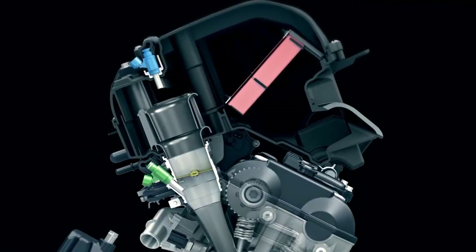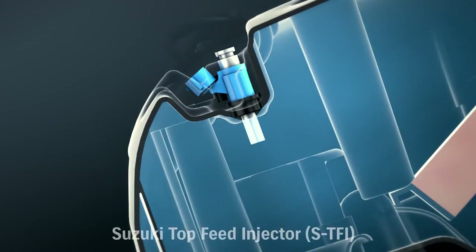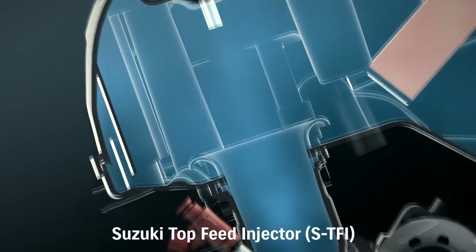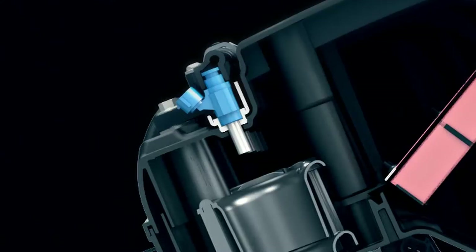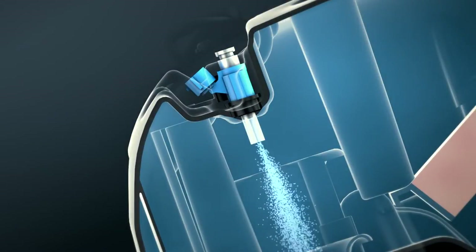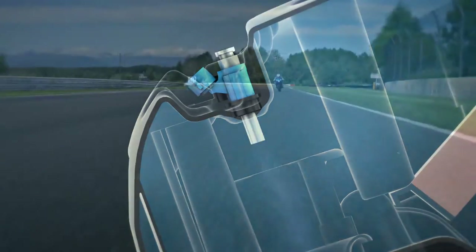Two injectors are also added. A second shower head injector called a Top Feed Injector, or TFI, mounted in the top of the airbox directly over each throttle body velocity stack, operates at higher RPM. The TFI shower head injector delivers fuel in an optimized spray pattern that enhances combustion efficiency, throttle response, and top end power.